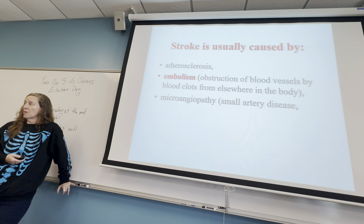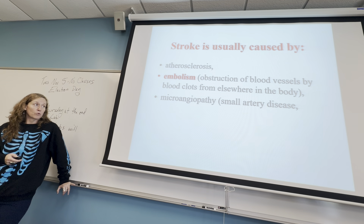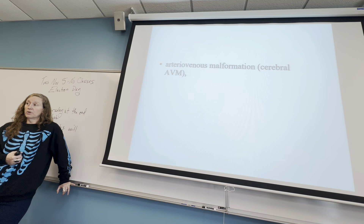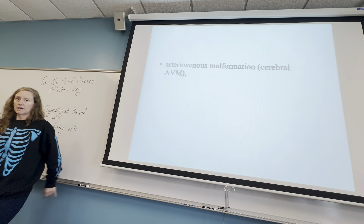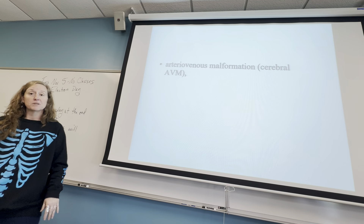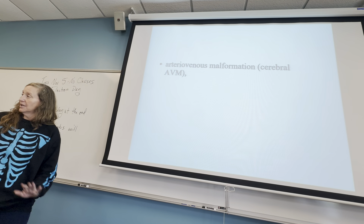Some people have what's called AVM — atriovenous malformation — something you're born with. A student I had with AVM had to really manage his stress to keep his blood pressure calm because he could die from increased amounts of stress. He was taking two classes at a time because he had to have a really stressless life.